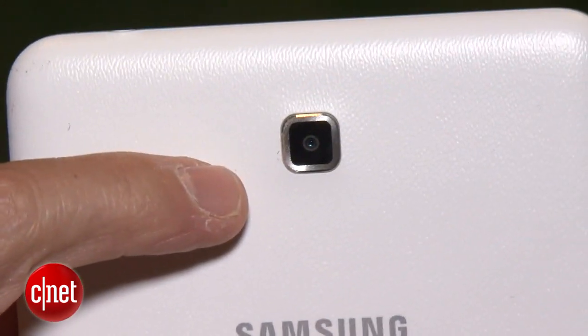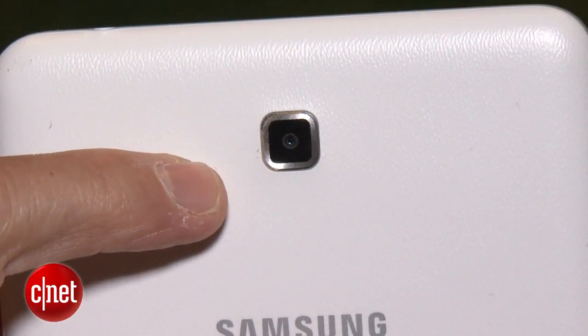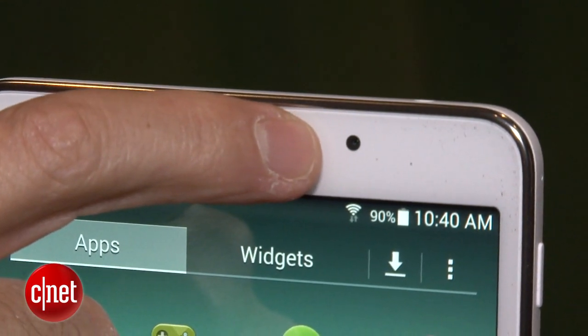Finally, this is the first Nook tablet to have a built-in camera on it. It does have front and back facing cameras. The one on the back is 3 megapixels, and the one on the front is 1.3 megapixels. It also has Bluetooth and GPS, so you're really getting the full Android experience with this tablet.